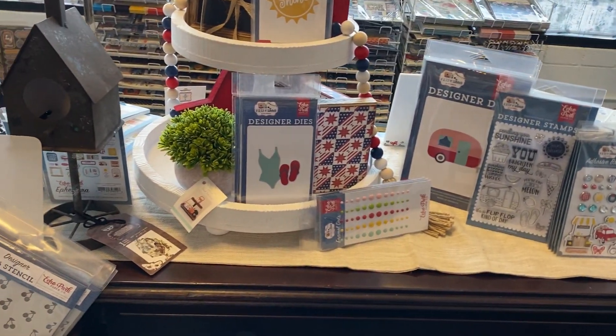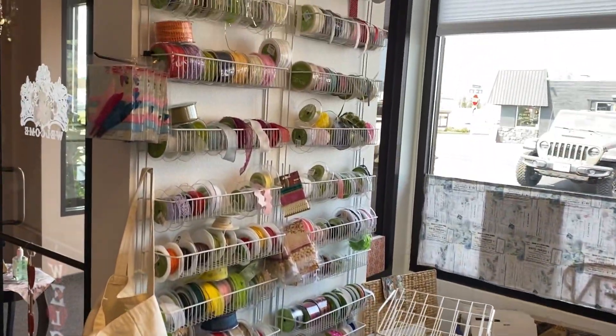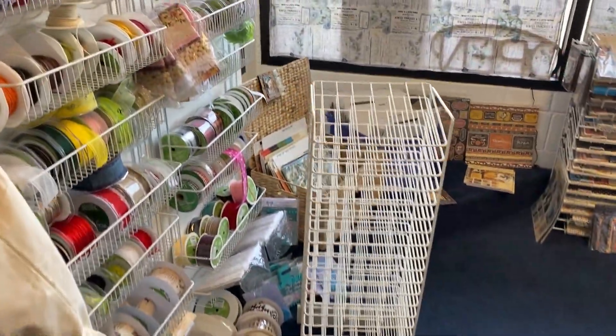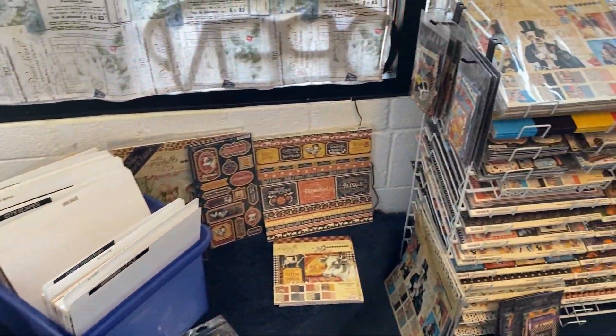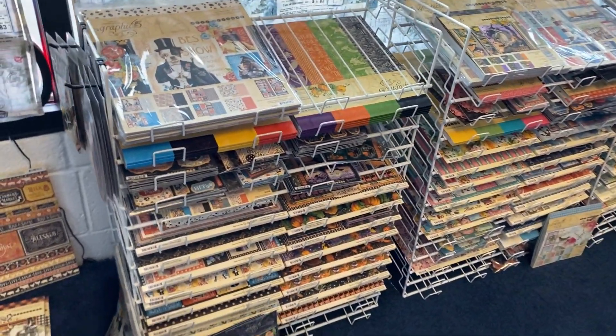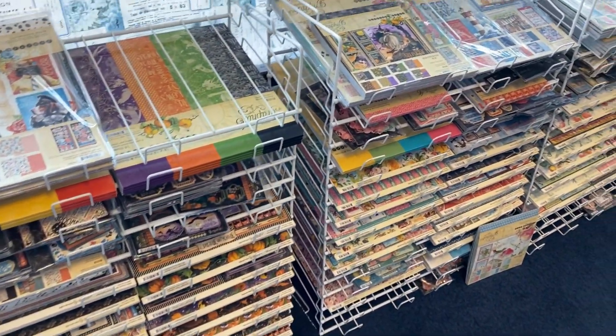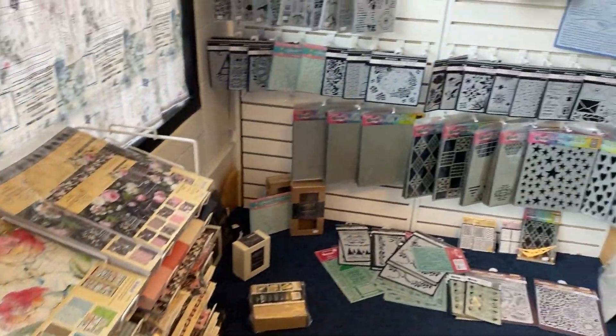There is Echo Park in this store and a lot of the normal stuff you would expect to see. I did not film the whole store, so if you're trying to put together an online order or you're in town and you think maybe they don't have something — no, they have it, I just didn't film it. Look at all this Graphic 45. I was very mature, very reasonable. I just filmed it and moved on.